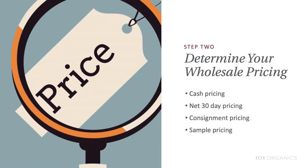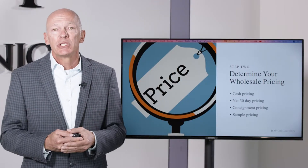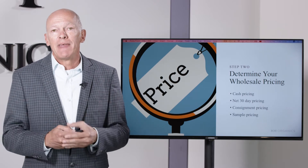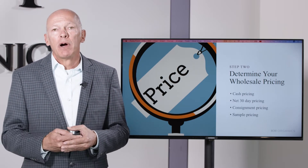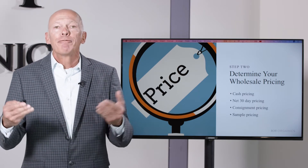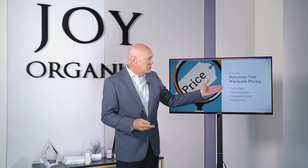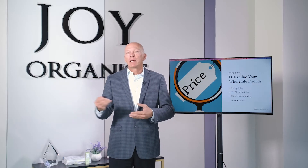Step two is to determine your wholesale pricing. Number one — cash pricing, which is the same as credit card pricing. This would be somebody buying your product by credit card, or a local business that pays by business check. Most CBD brands in the marketplace, just like most jewelry or clothing brands, offer a 50% discount for people who are reselling that brand. So that's generally what I would recommend — 50% off the retail price.